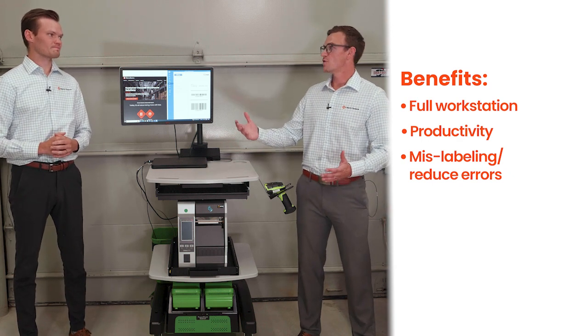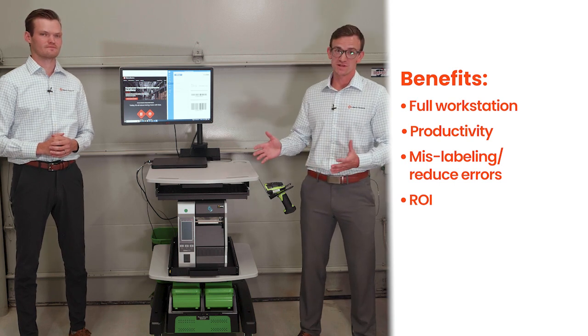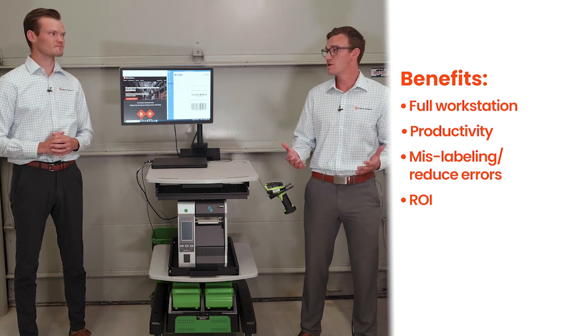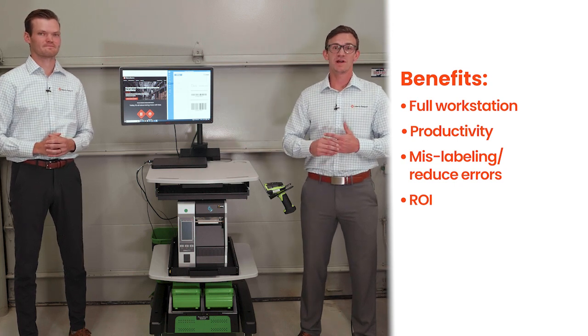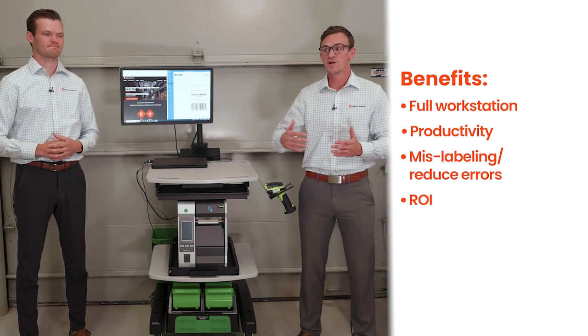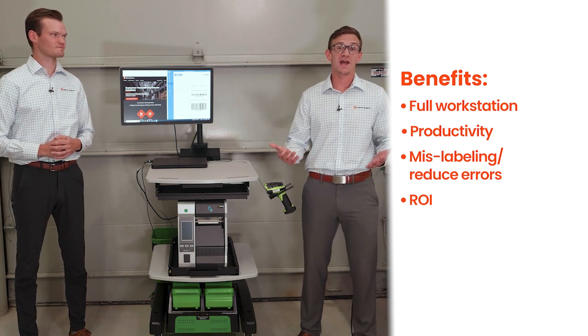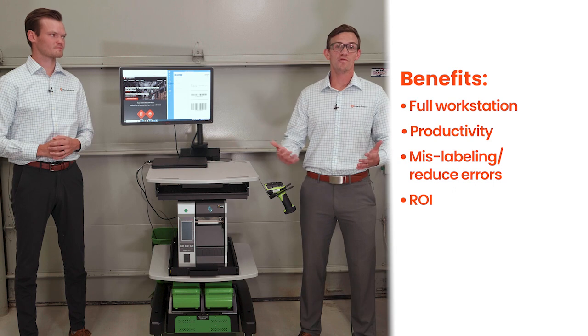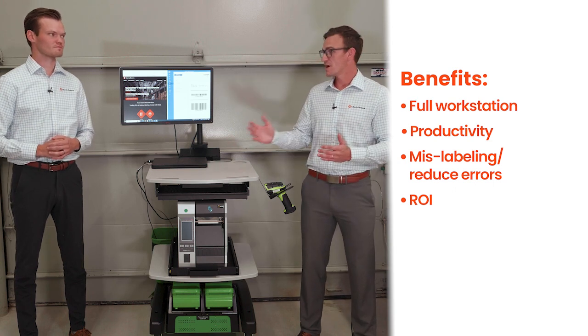We've even seen that this actually decreases mislabeling errors by 90%. And that's one of the biggest reasons why we see such a quick and predictable ROI when utilizing one of these. The average ROI right now is six months, because you're taking out all the wasted footsteps. You're no longer spending 10 to 30 minutes per hour with wasted walking. You're able to pick at a 30% higher rate and reduce overtime by 75%, because you're able to do more in less time when utilizing a cart like this.